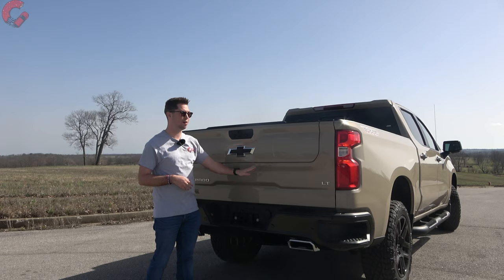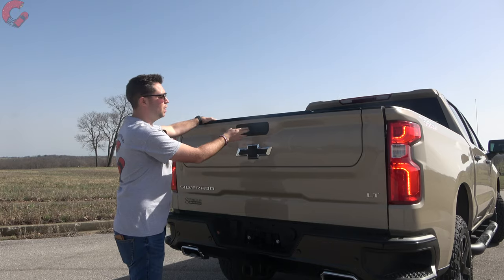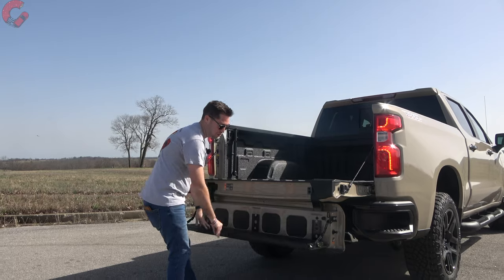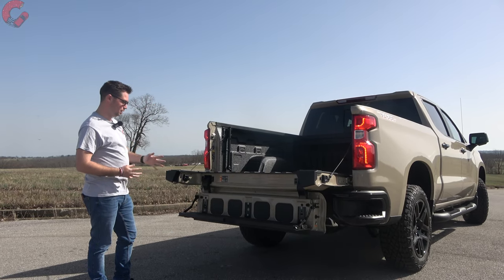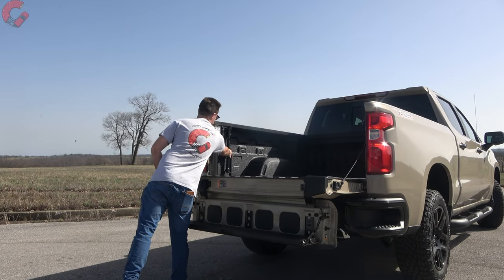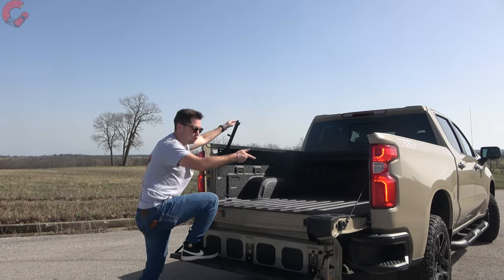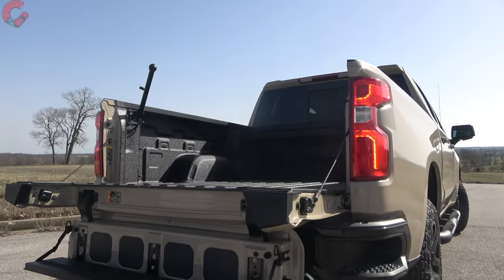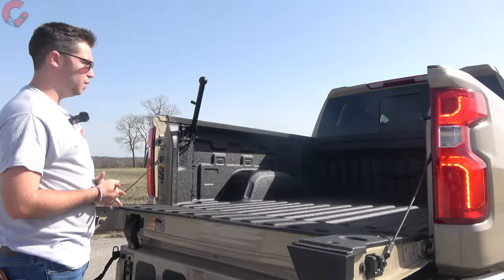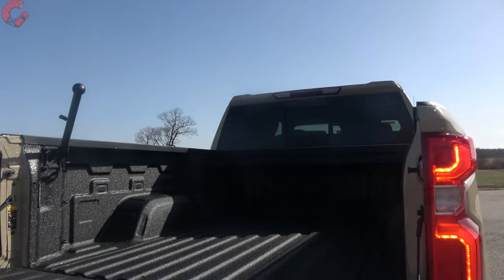This is a truck after all, so let's talk about the bed. You might have noticed we have the optional multi-flex tailgate, which has six different modes. I'm going to drop it down and reverse it. As you can see, there are a lot of different modes. This is the best mode for getting in and out — you just reach up here, extend this arm out, and easily climb into the bed. There are also steps on the side if you'd prefer. It's a five-and-a-half foot bed on this model, which is the short configuration.